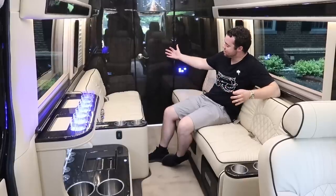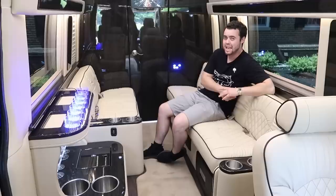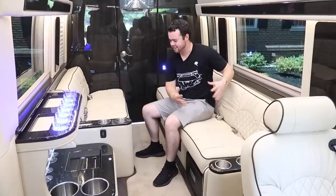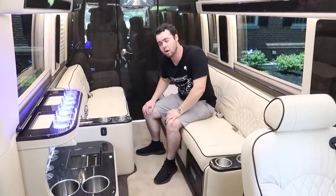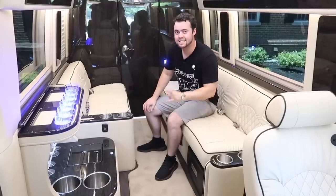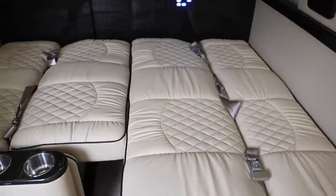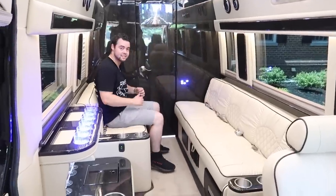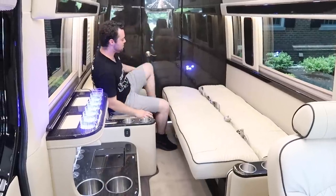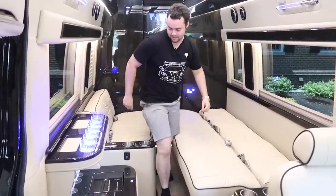A really unique element of the Ultimate Toys Super Sprinter is that the couch pillows extend out ahead of the base — these couches look more like something you'd find in a multi-million dollar home than an RV. The ultimate trick is that they actually fold out into a bed. You can pull out one side to create a leg rest, or pull out both couches to create a mega bed so you can sleep in the back of your sprinter van.